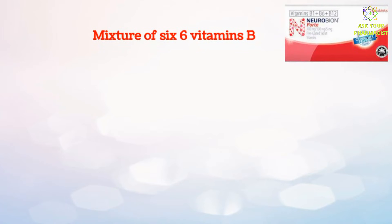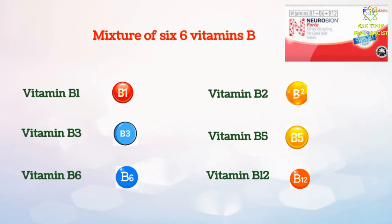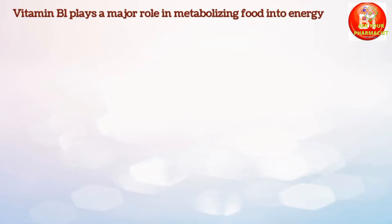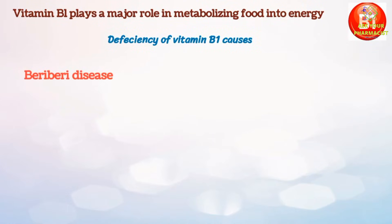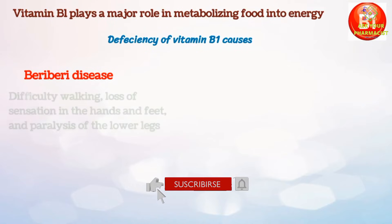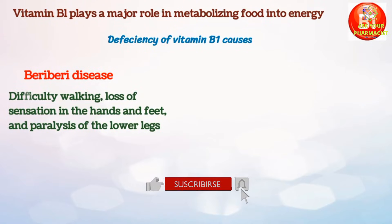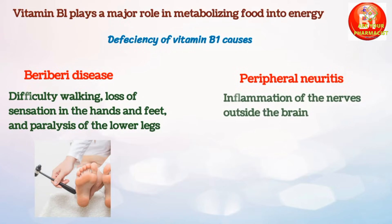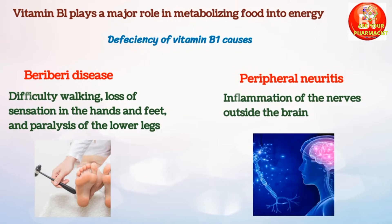Neurobion Fort contains a mixture of six B vitamins. Vitamin B1 plays a major role in metabolizing food into energy. Vitamin B1 deficiency causes beriberi disease, which is characterized by difficulty walking, loss of sensation in the hands and feet, and paralysis of the lower legs. Vitamin B1 deficiency also causes peripheral neuritis, which is an inflammation of the nerves outside the brain.